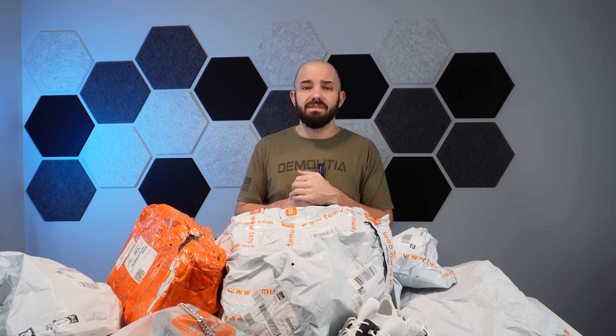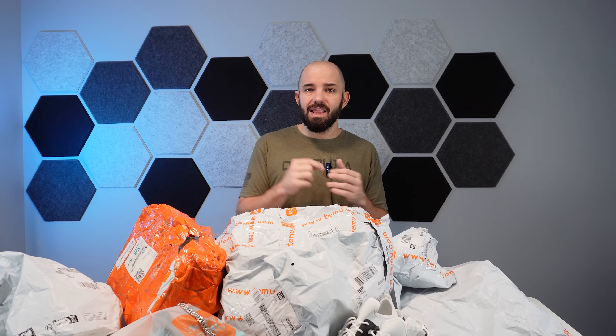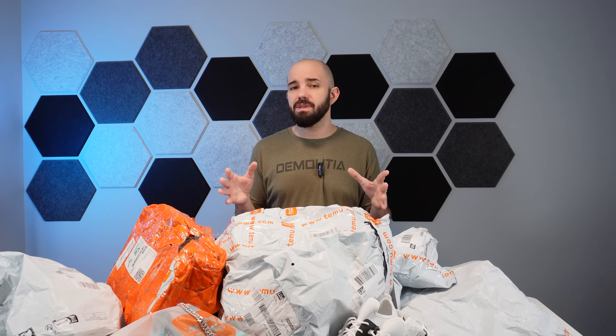If these products never show up at your house, you're probably going to get your money back or get reissued the same stuff. I haven't heard a lot of problems with people and Temu with stuff like that, but if you have let me know down below. If you've seen my live streams the last couple of weeks you've probably seen me open this stuff, but for the majority of people who haven't, let's get into it.